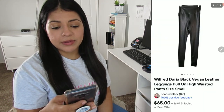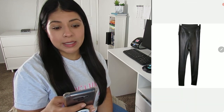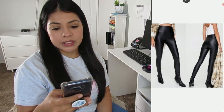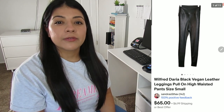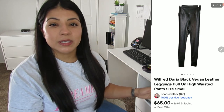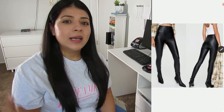Moving on to number seven, this is an eBay sale — these Wilbur and Daria black vegan leather pull-on high-waisted legging pants. They sold for $62.24 via a promoted listing, and after shipping my earnings was $47.60. These leggings sold in 42 days, but they actually sold twice within those 42 days. The first time they sold on Poshmark, I had listed them for $65 because they were new with tags, and when I got an offer for $25 I accepted it since I'd only paid $2–$4 for them.